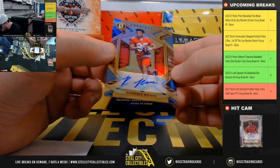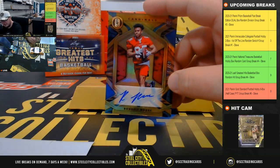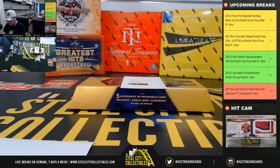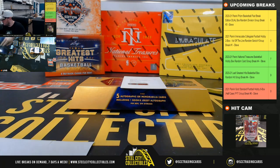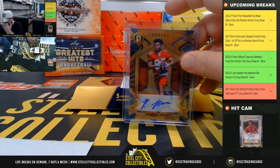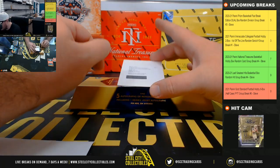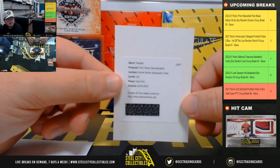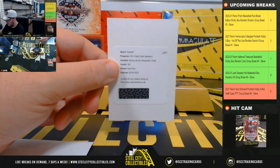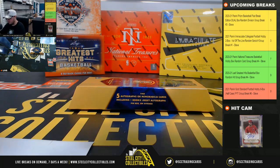Gold Standard autograph, Rondell Moore, 46 of 49 for the Arizona Cardinals, going to John. And our final hit is a rookie jersey autographed triple, Kyle Pitts for the Atlanta Falcons. And that one goes to Simon.